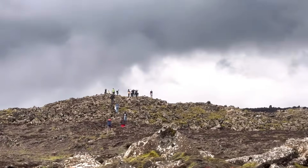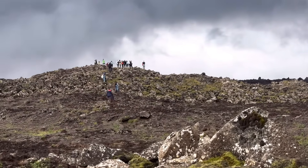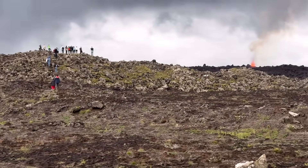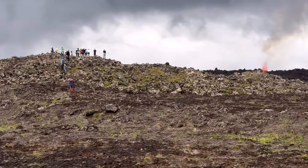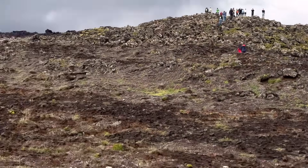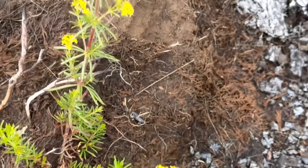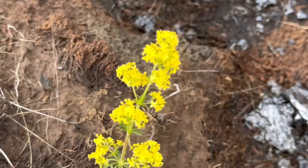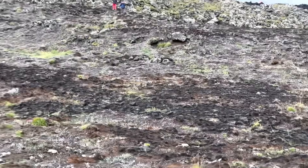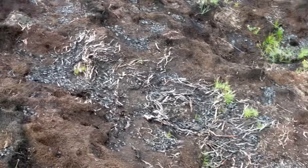I'll get close on that hill and maybe go in there for a better look. We do have some flowers here. This burn is probably from last year, from November.